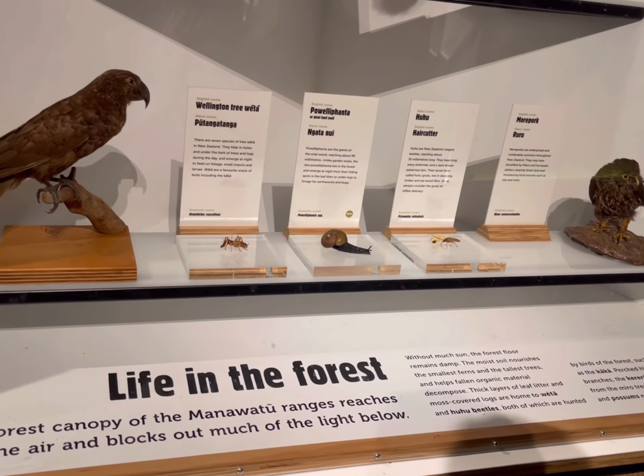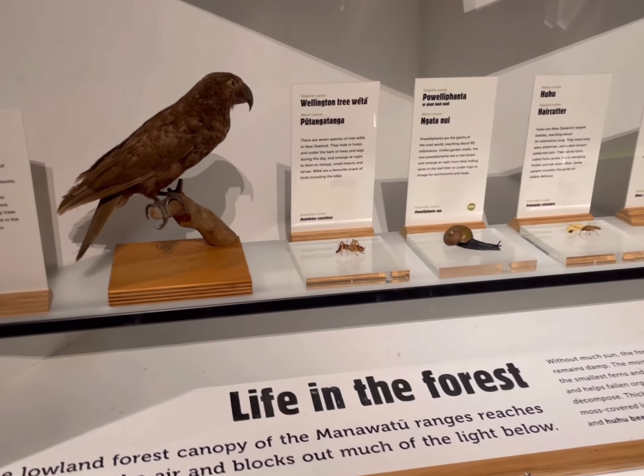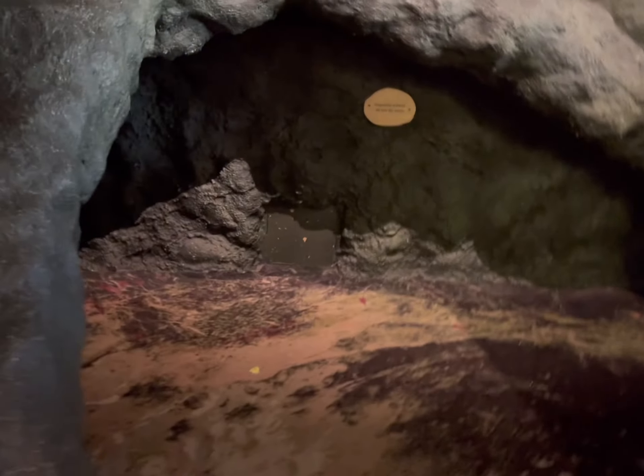Kaka and kereru is in my school. But it's not animals — it's just a sign. Oh, I thought it's an actual animal. You can see birds there in your school.